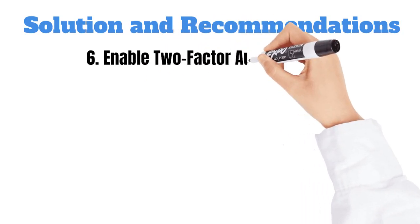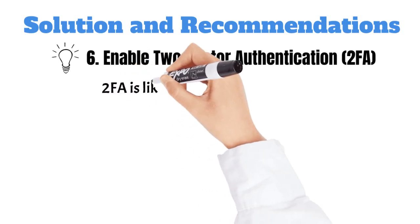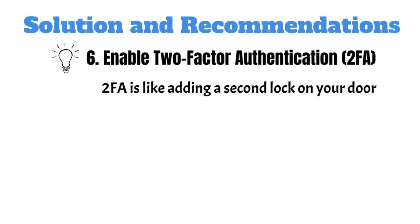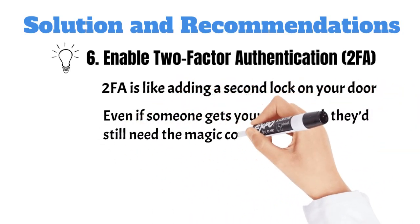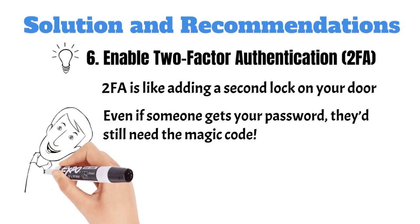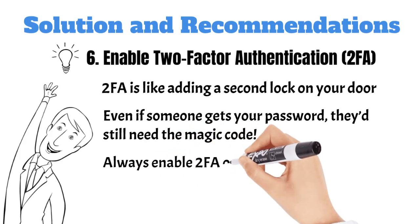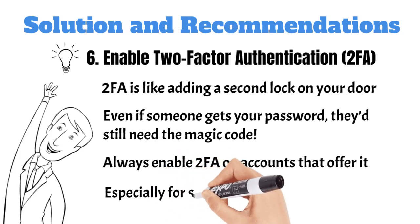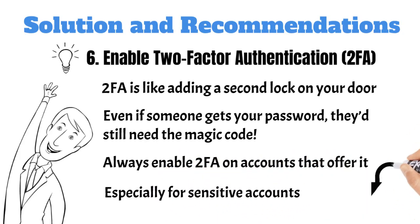Six, enable two-factor authentication, or 2FA. Two-factor authentication is like adding a second lock on your door, and this one's virtually unbreakable. With 2FA, even if someone somehow gets a hold of your password, they'd still need a unique code sent directly to your device, email, or an authenticator app. This extra step only takes a few seconds but significantly strengthens your account security. Always enable 2FA on accounts that offer it, especially for sensitive accounts like email, banking, and social media. It's an easy and effective way to stay one step ahead of potential threats.